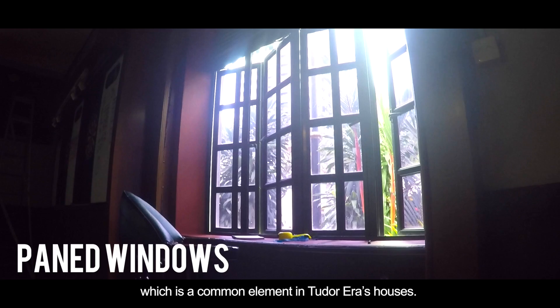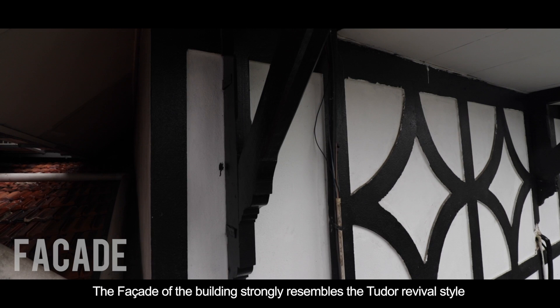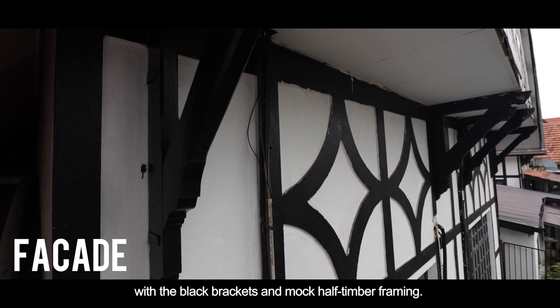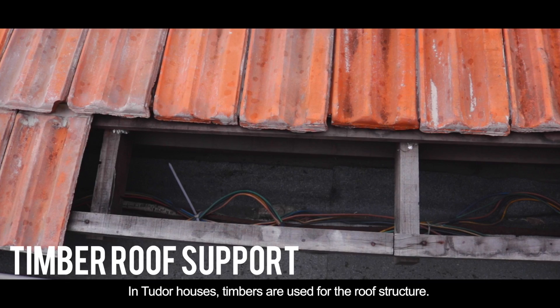Most of the windows found in the Royal Selangor Club are paned, which is a common element in Tudor era houses. The cornices are not from the Tudor era, but are one of the architectural elements used by the British in later buildings. The facade of the building strongly resembles the Tudor revival style, with the black brackets and mock half-timber framing. In addition to that, tiled roofs are also a common architectural element that can be seen.